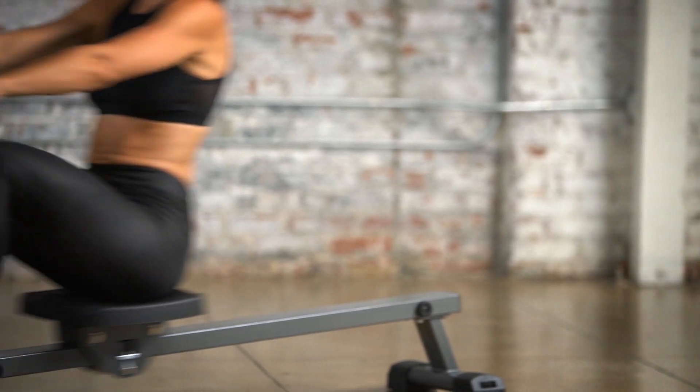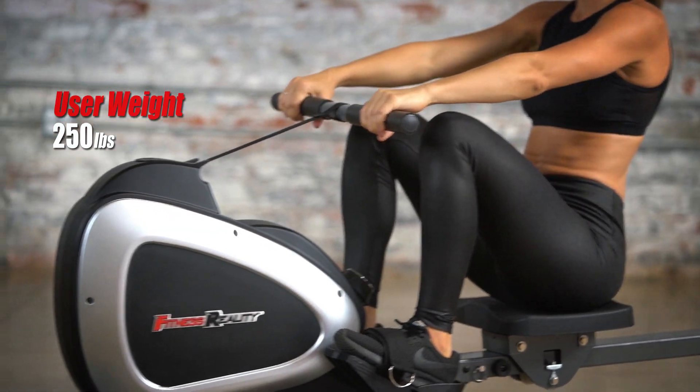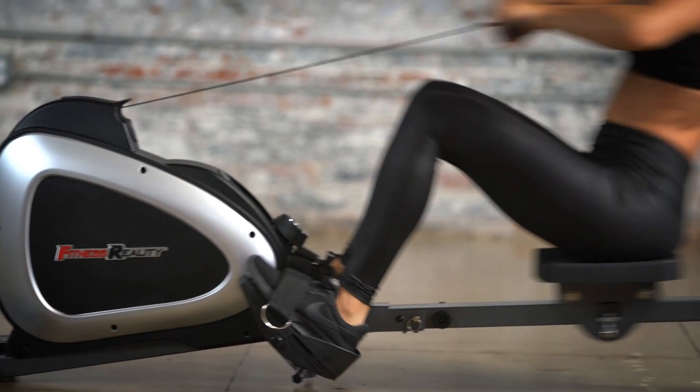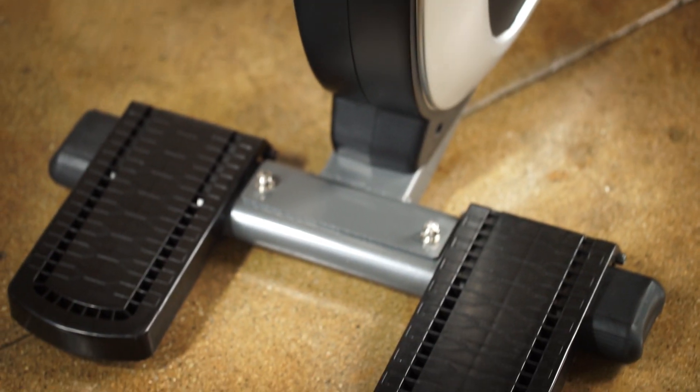The Fitness Reality 1000 Plus Rower can accommodate up to 250 pounds of user weight and 4 feet 9 inches to 6 feet 6 inches of user height. It's especially designed to provide additional exercises for full-body, low-impact workouts. With the front stabilizer foot pads, you can safely perform a variety of exercises.